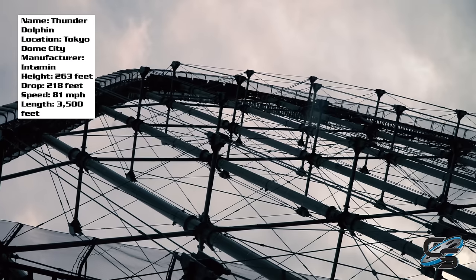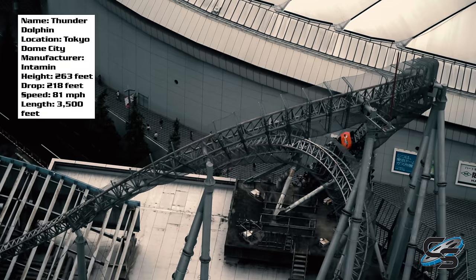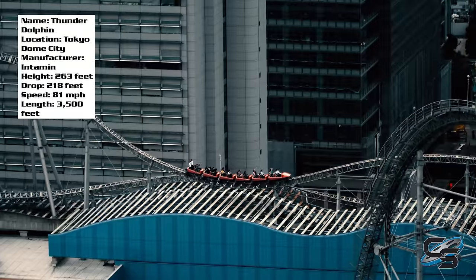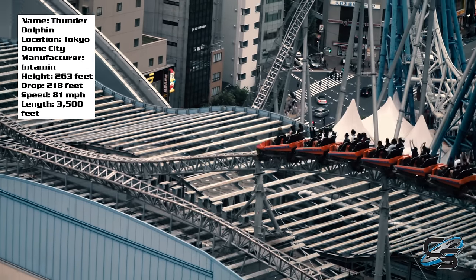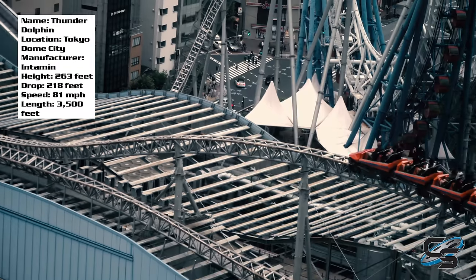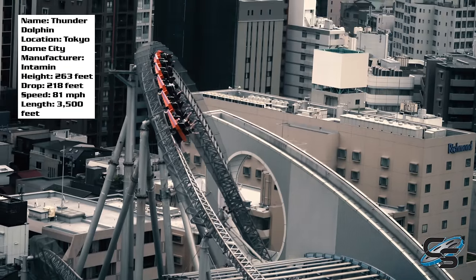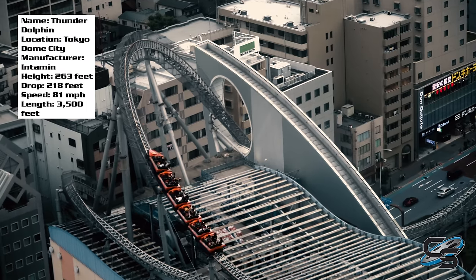I really enjoyed the first drop — I actually grayed out at the bottom, so that's the most intense part of the ride. The first thing you do after is climb up on top of the building, go through a turn, and into an airtime hill low to the ground — or rather, the roof. Something I found disappointing is that you don't get any airtime on that first hill on top of the building. You get some airtime elsewhere, but that was one of the moments that let me down.